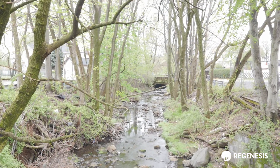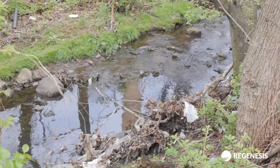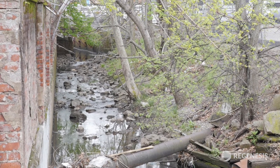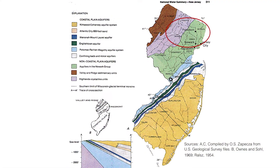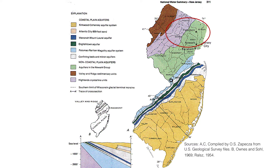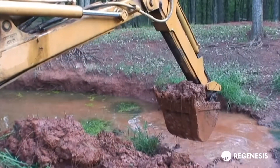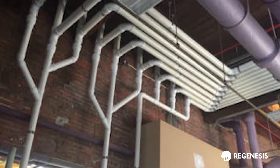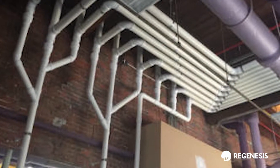The contamination extended through the silty sand to sandy clay unconsolidated soils, and into the shale aquifer indigenous to the Passaic region. Through the years, remedial activities have included soil removal and a subslab depressurization system installed to mitigate vapor intrusion concerns.